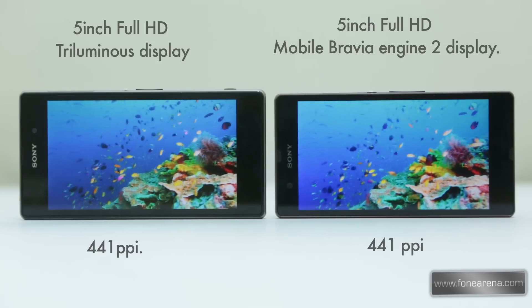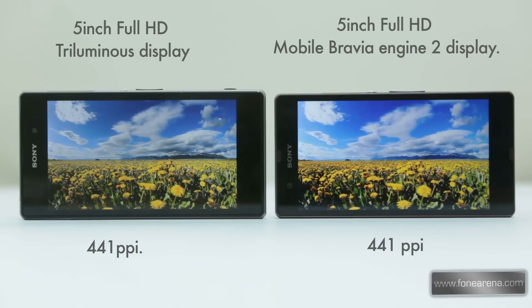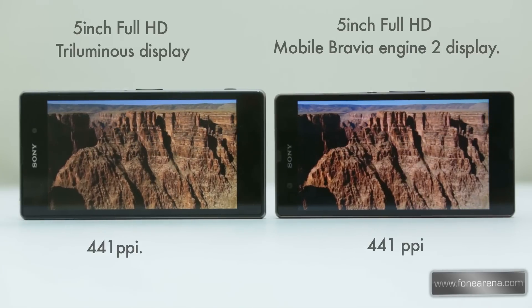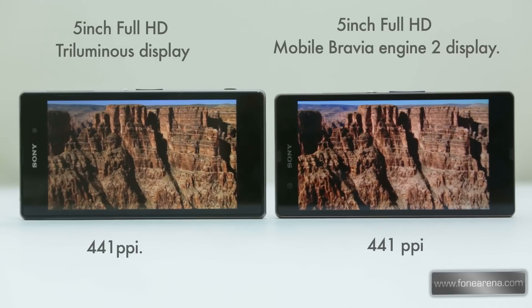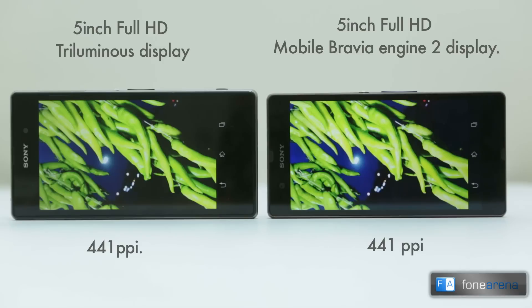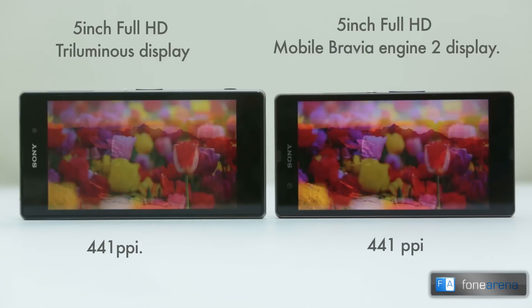Being Sony's latest, the Xperia Z1 has the Triluminous full HD display while the Xperia Z still has the Mobile Bravia Engine 2 display. Both phones have a 5-inch full HD display with a pixel density of 441 ppi. Both displays are average because of less than optimal viewing angles. The viewing angles on the Xperia Z are very poor while it is slightly better on the Xperia Z1, but it still falls short of other mobile displays.